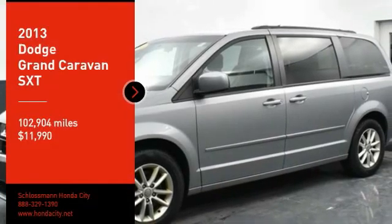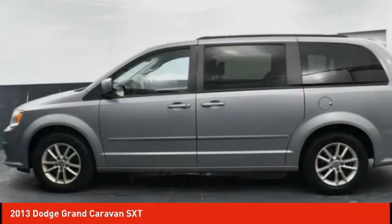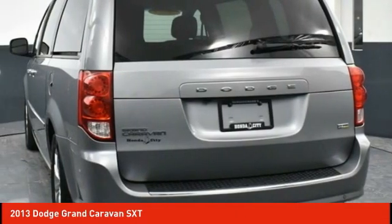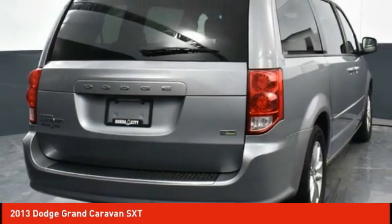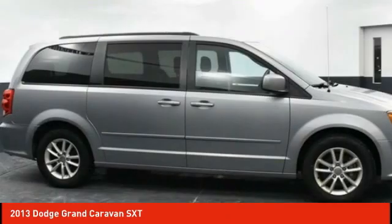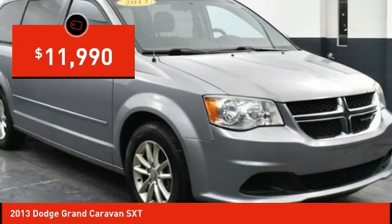We are pleased to show you the 2013 Grand Caravan. The Dodge Grand Caravan received the government's highest front and side crash rating of five stars. Its vast interior is widely praised, with an innovative seating arrangement, versatile cargo storage, and enough entertainment features to keep the kids entertained on road trips, and is priced below $15,000.